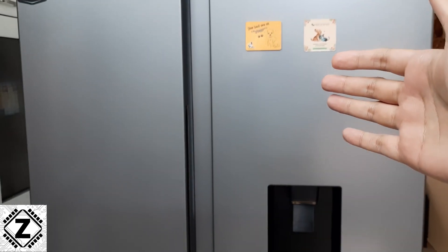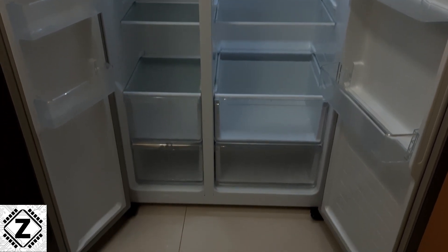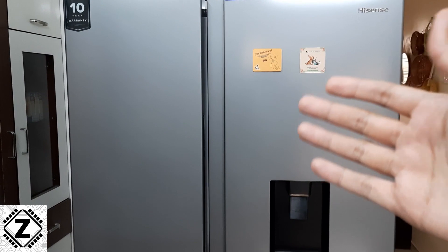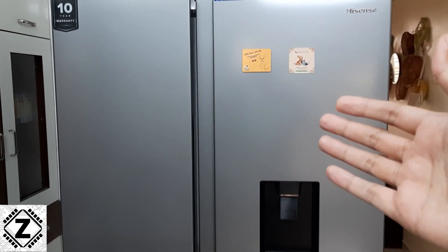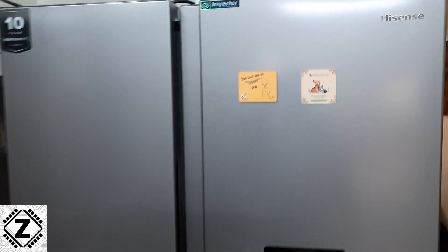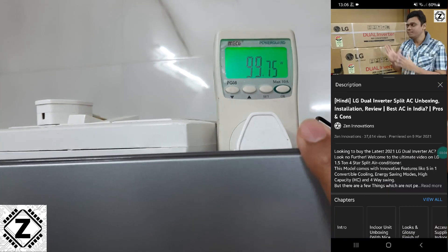Fun aside, the thought comes to mind: what kind of power consumption do these fridges have? The storage volume is absolutely massive and it might be possible that they consume a ton of energy. So what is your guess? Pause this video and let me know in the comments below.